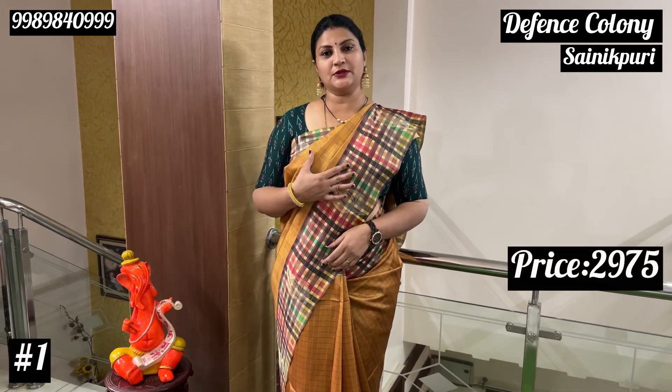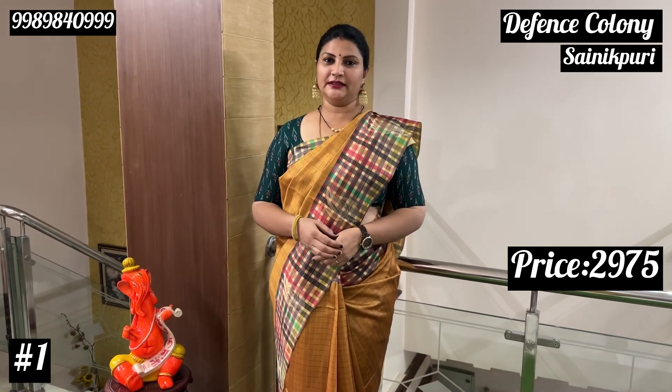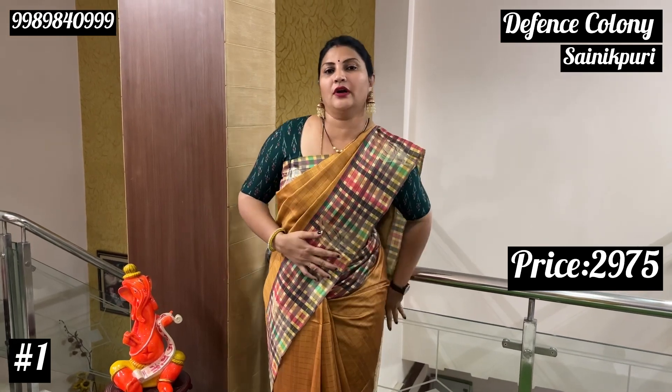First set of sarees — we have two sizes of checks. The checks are in the same fashion. These are Atlantis sarees, with a very soft texture of raw silk fabric.